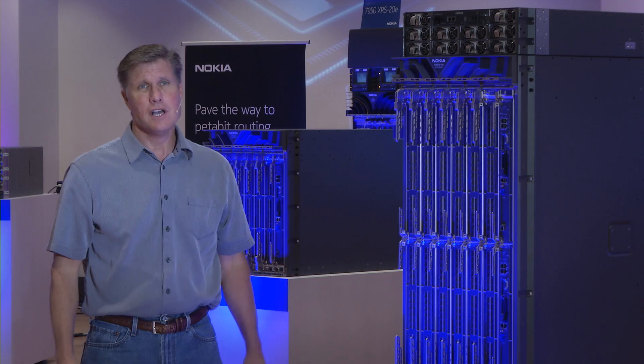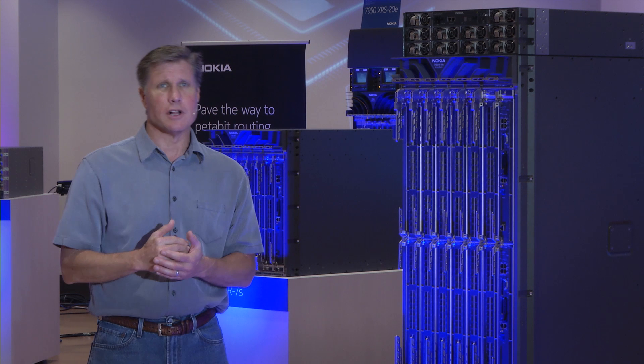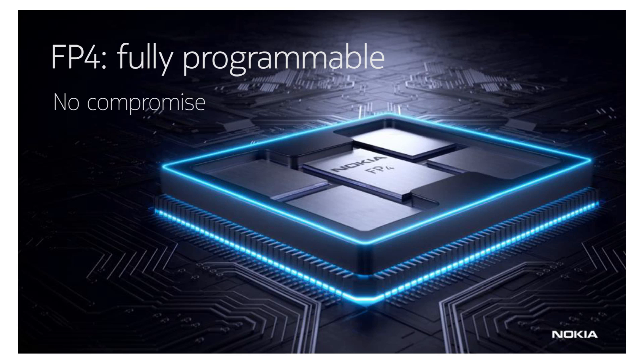This product is unique because it offers a massive level of performance, but it's also fully programmable on the fast path. It does this by using the FP4 network processor, which is a true processing engine. It doesn't have rules base. It doesn't have fixed function forwarding — it is 100% completely programmable. That allows SROS to add features over time throughout the life of this product.